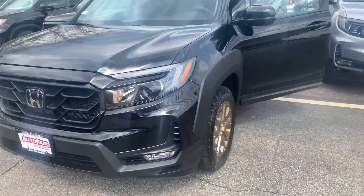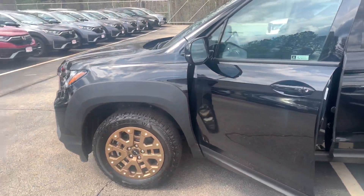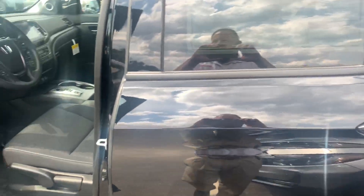This particular Sport model also includes the HPD — that's Honda Performance Development Package. As you can see, it has the unique grille, fender flares, the brass rims, and the badging.